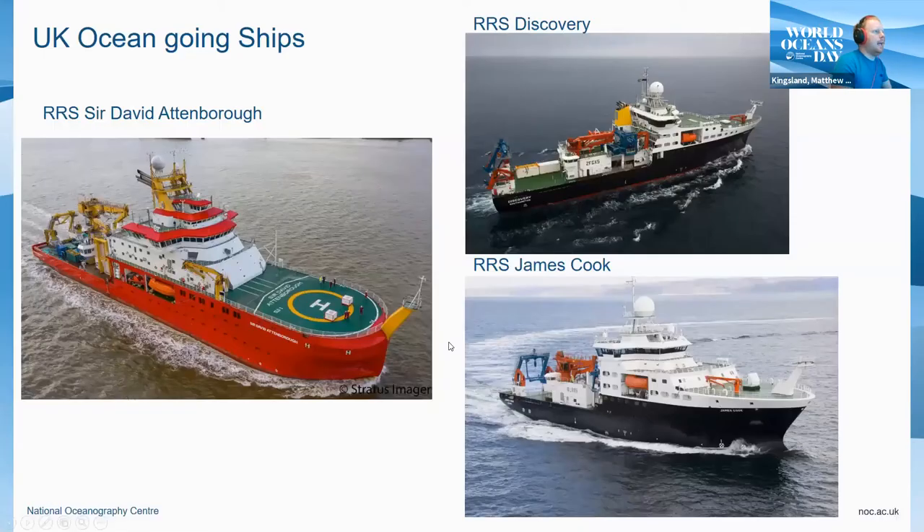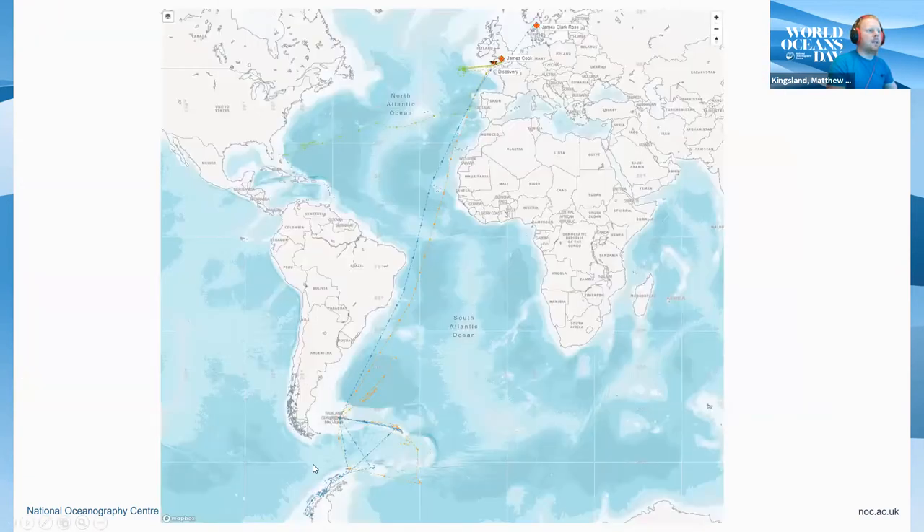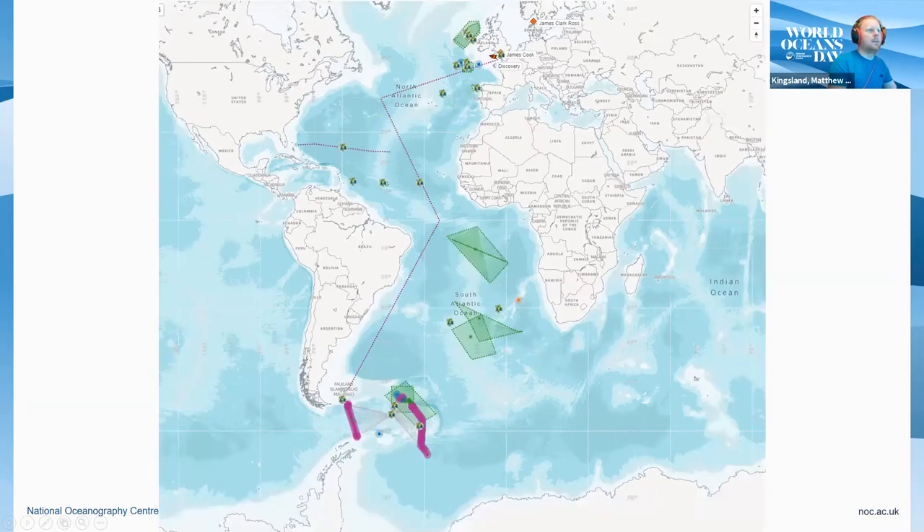The UK capability for ocean-going science is primarily led by three ocean-going ships: the Sir David Attenborough, the Discovery, and the James Cook. There are a bunch of smaller ships as well, but these are the three primary global ocean-going ships. As you can see from this map, they get around quite a bit. The Discovery's green line has been over to Florida recently, the James Clark Ross — which the Sir David Attenborough is replacing — is the blue line, and the James Cook is the orange one, both coming back from the Southern Ocean and the Falkland Islands recently. Their plan is to be all over the North and South Atlantic over the next six months.